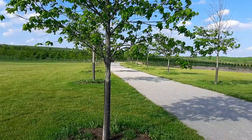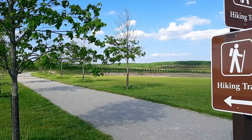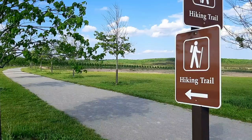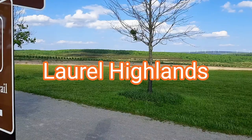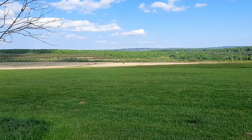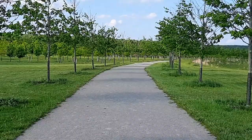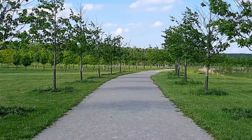Thanks to some brave passengers on that plane, they were able to thwart the plot by the terrorists and they crashed the plane here in Shanksville, Pennsylvania, in southwestern Pennsylvania close to West Virginia. This is the Laurel Highlands region of Pennsylvania. I just wanted to show you guys the memorial here because it's gorgeous - it's actually like a huge park, they have hiking trails and stuff.